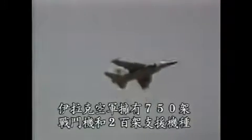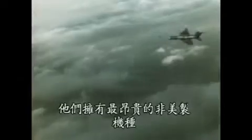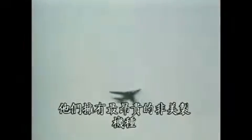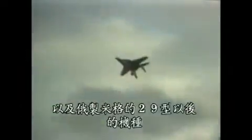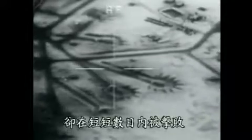Iraq's Air Force consisted of 750 fighters and bombers and 200 support planes. They flew the best non-U.S. planes money could buy, including Mirage F-1s and Soviet MiGs from the MiG-29 on down. But despite having weathered 10 years of combat during the war with Iran, Iraq's Air Force was defeated in days.